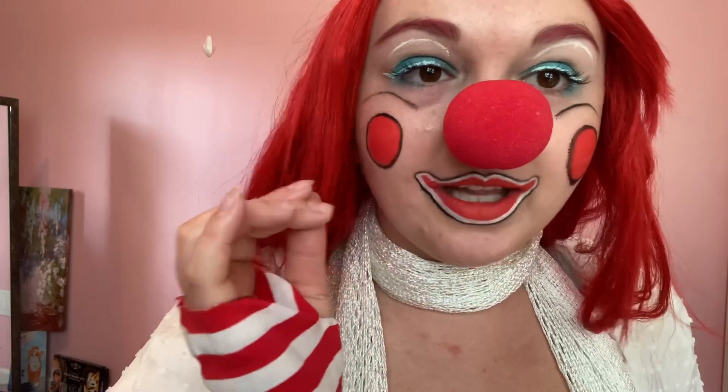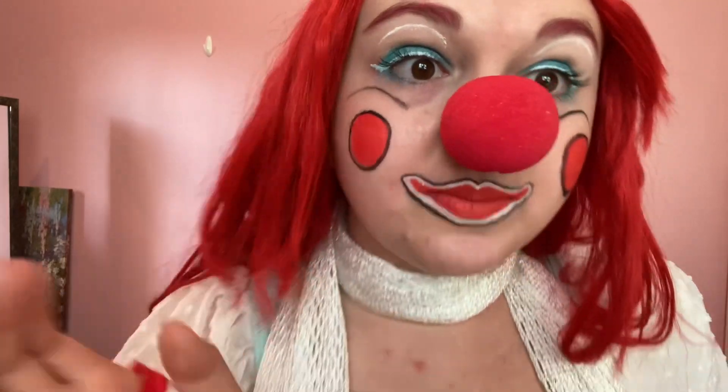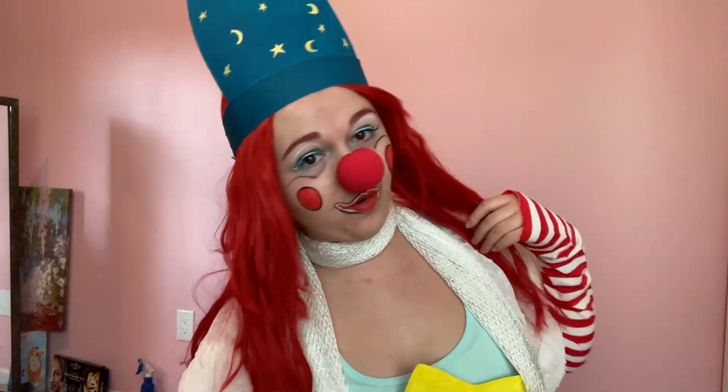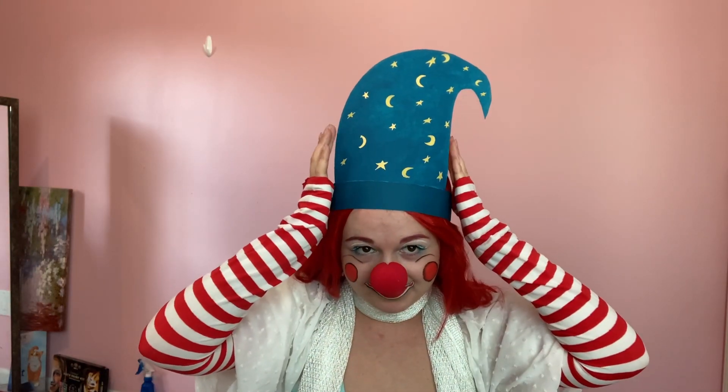This is actually really cute eye makeup — I like this. I do have on two puffs of lash extensions by the brand Kiss. I have on my red wig again; this is getting quite a lot of use this month.